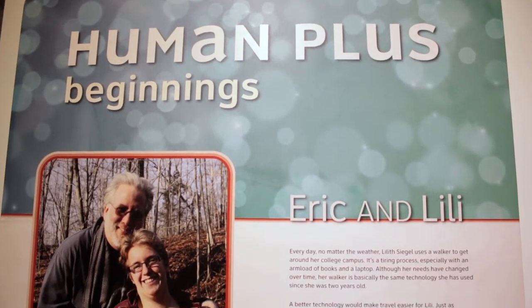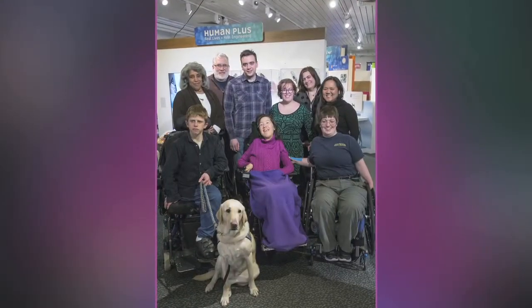Hi, I'm Eric Siegel from the New York Hall of Science and I worked with a very talented team of people to create the exhibition Human Plus.